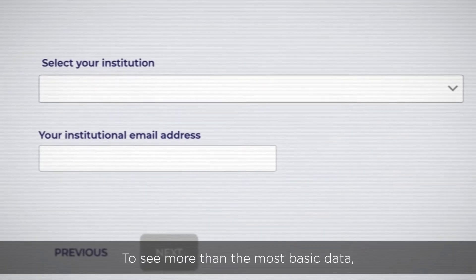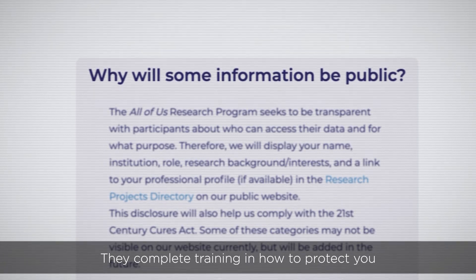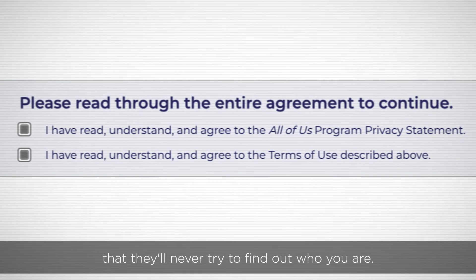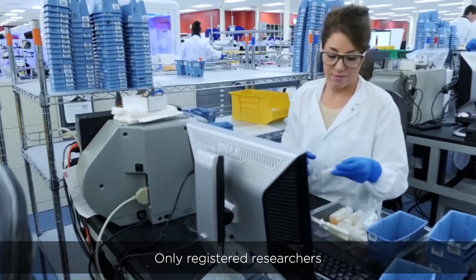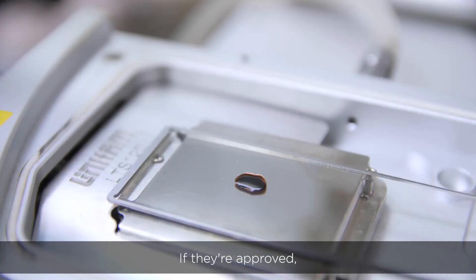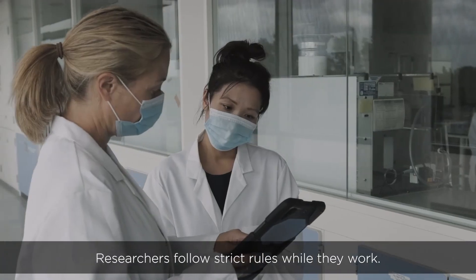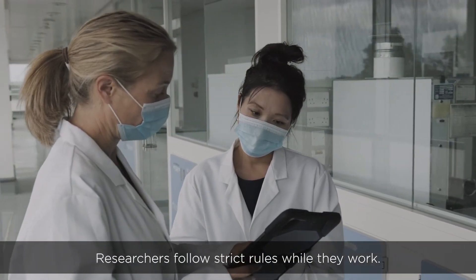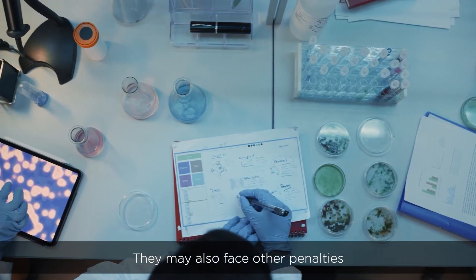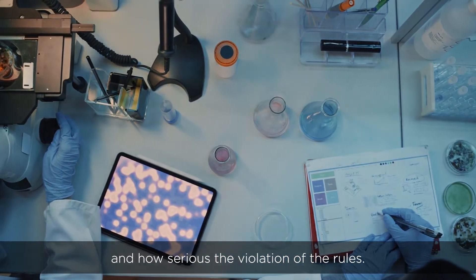To see more than the most basic data, researchers register with All of Us. They complete training in how to protect you and sign an agreement that they'll never try to find out who you are. Only registered researchers can apply to use the biosamples. If they're approved, they'll receive a small amount labeled with a code. Researchers follow strict rules while they work. If they break them, they can no longer see the data. They may also face other penalties, depending on where they get their funding and how serious the violation of the rules.